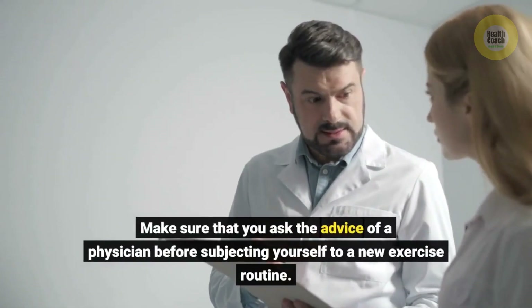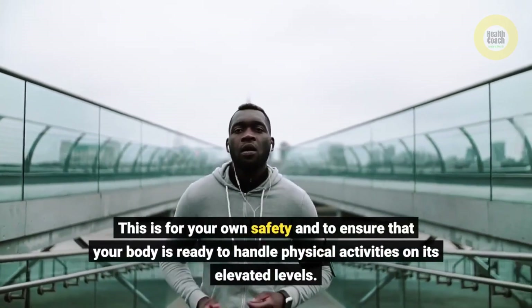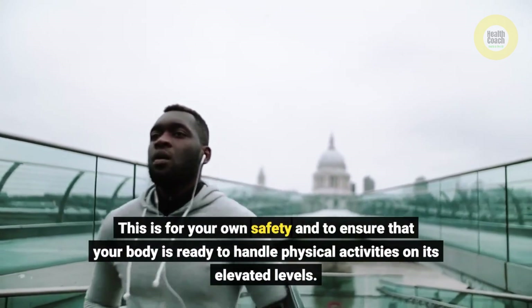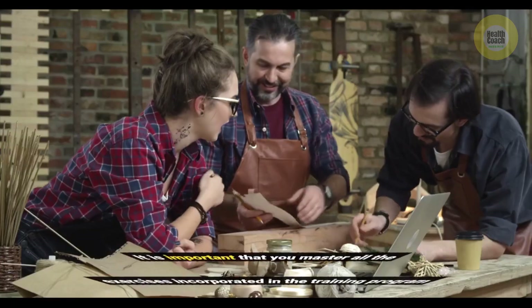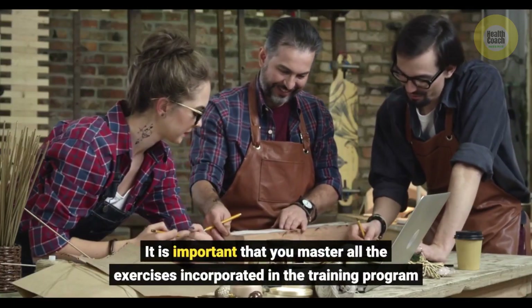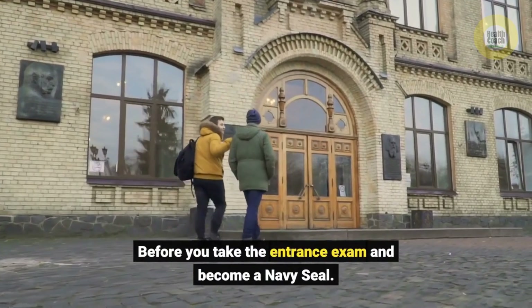Make sure that you ask the advice of a physician before subjecting yourself to a new exercise routine. This is for your own safety and to ensure that your body is ready to handle physical activities at elevated levels. It is important that you master all the exercises incorporated in the training program before you take the entrance exam and become a Navy SEAL.